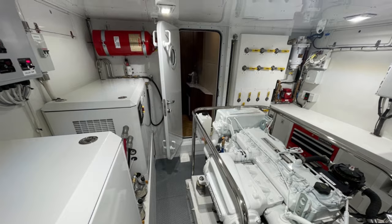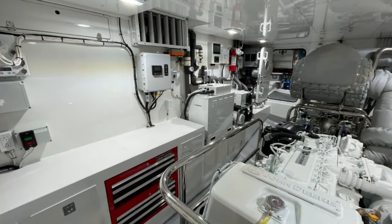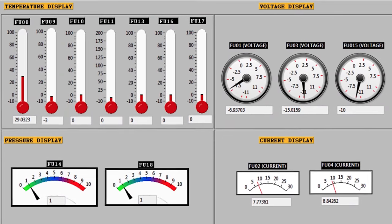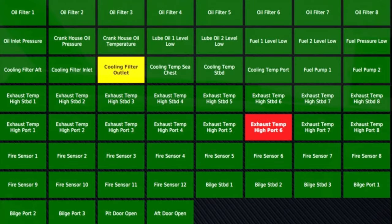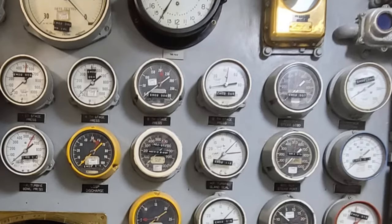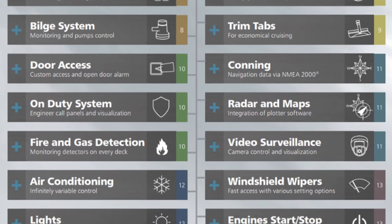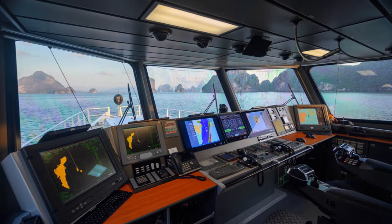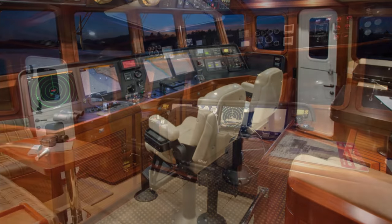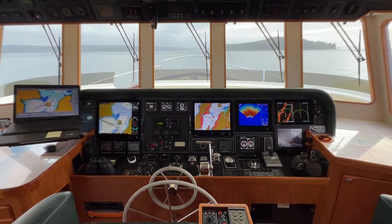I see two solutions. First, reduce the number of systems and pieces of equipment on board the ship, which from years of experience is never going to happen. Or two, deploy a dedicated vessel monitoring system to meticulously collect, monitor, and present all of this information in a highly useful and meaningful way. What a captain really needs to know is any change in condition, behavior, or performance. The rest of the time, this information is noise and a distraction.